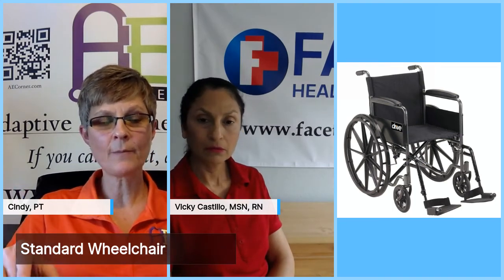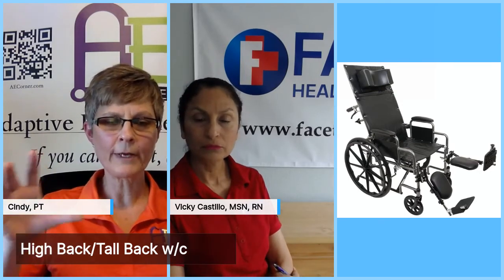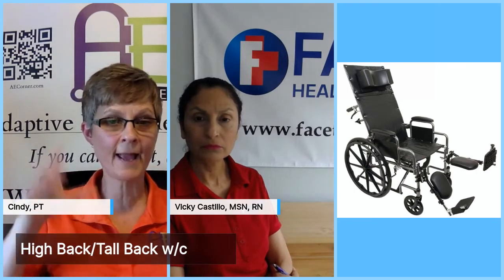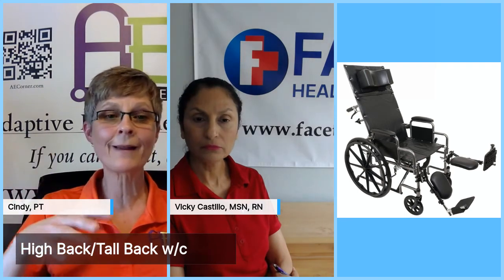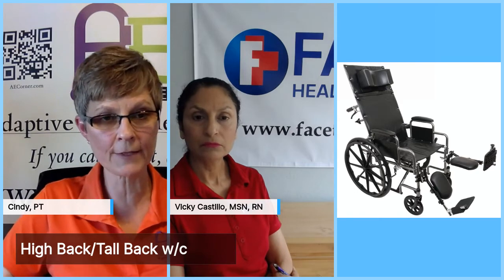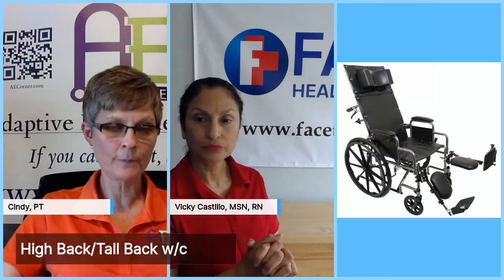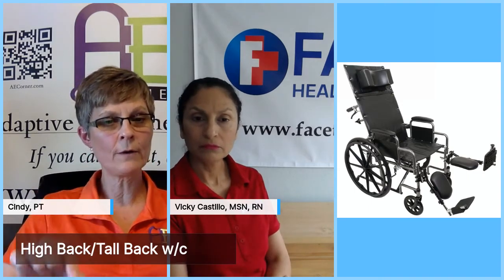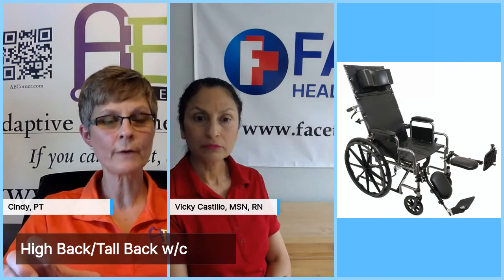The high back or reclining chair allows for greater trunk, head, and neck support. You can see on this one it has a head support you can conform to the person resting in the chair. This allows for a change in position without having to get the client out of the chair — you can recline it back, opening up the hip angle so they're not sitting flexed all the time. Depending on where the back wheel is set, it may not be optimal for self-propulsion.